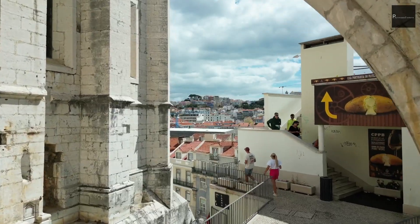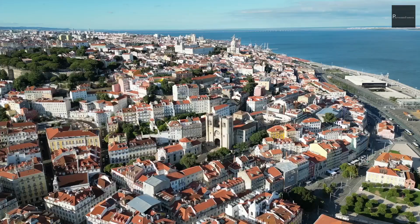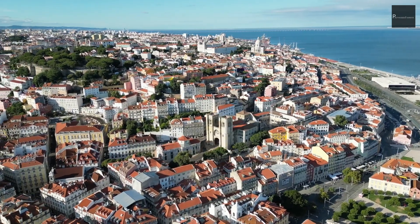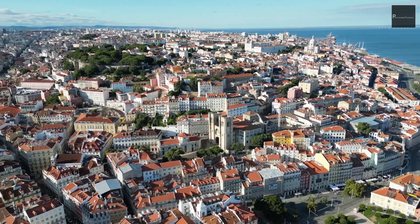As per the world passport ranking index, the Portugal passport holds the sixth rank. It means if you are holding a Portugal passport, you can enter 187 countries visa-free.